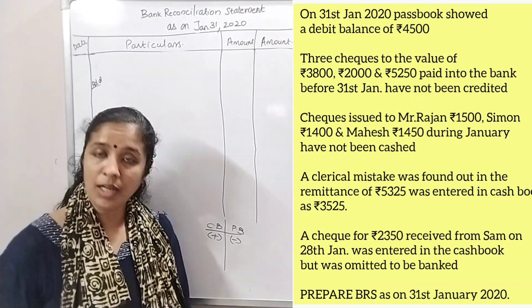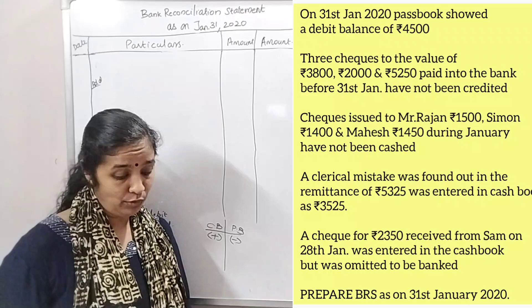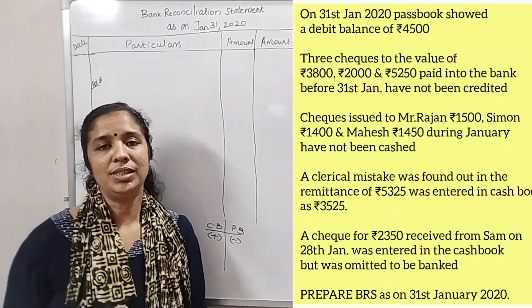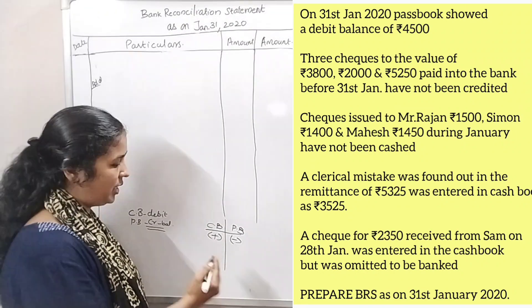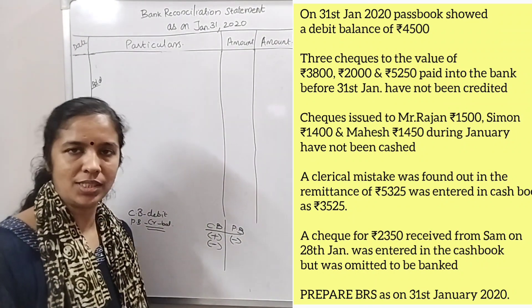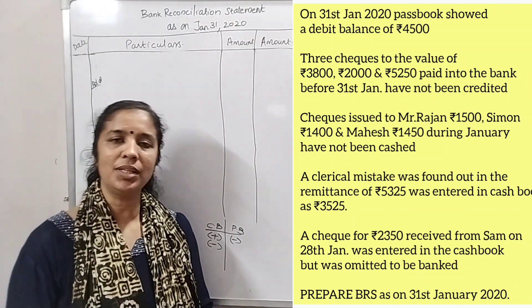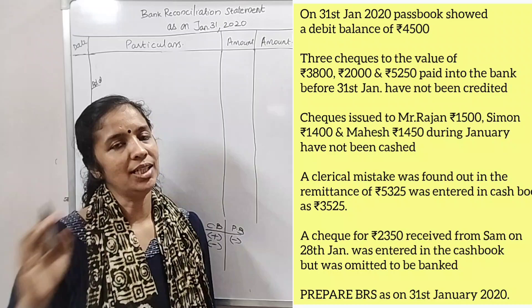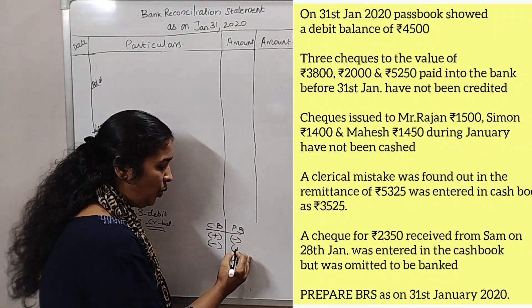Check issues — I will tell you more details about check issues. During January, checks issued have not been cashed. If you have a check issue, you will have cash in the bank. The cash book balance is less, and the pass book balance is also less.